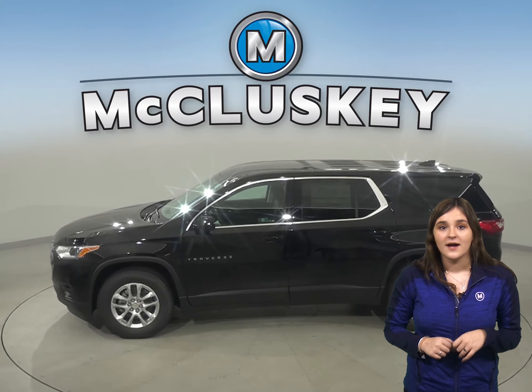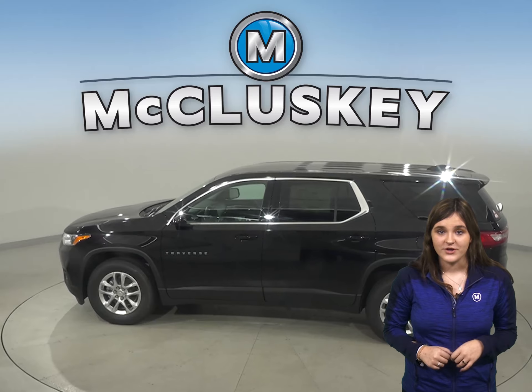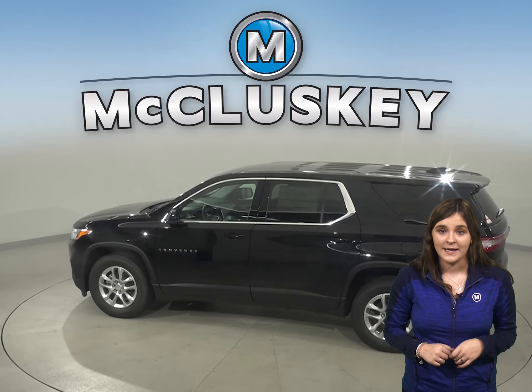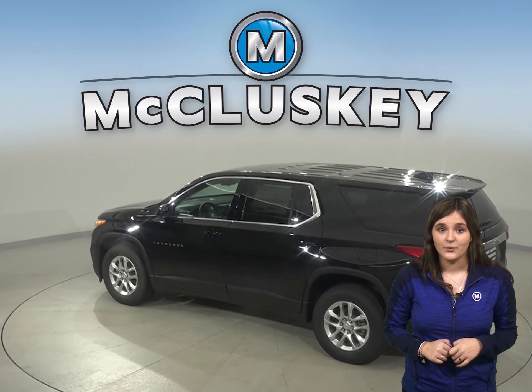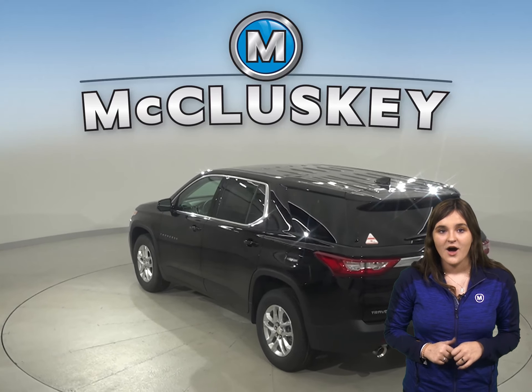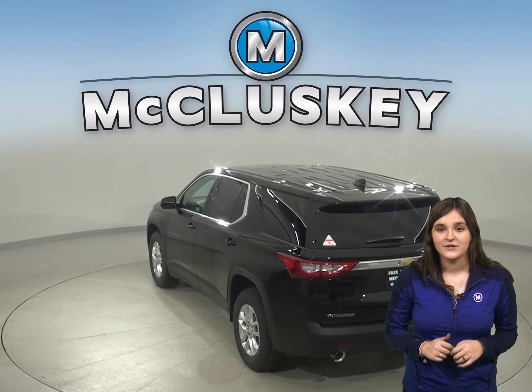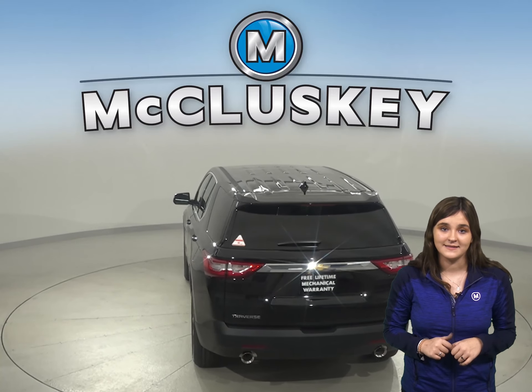To reliably power all systems and to recharge the battery, the Chevrolet Traverse has a 170 amp alternator, while the Cadillac XT6's standard 155 amp alternator just isn't as powerful. On the EPA test cycle, the Chevrolet Traverse gets better fuel mileage than the Cadillac XT6.